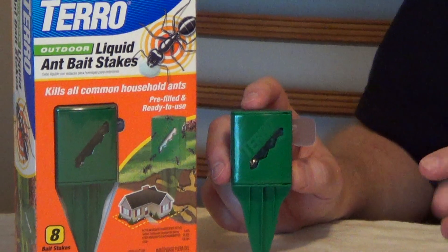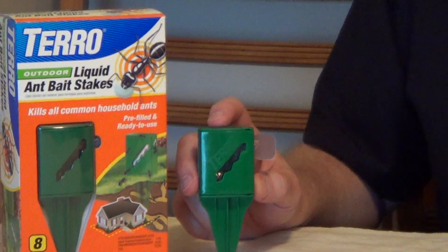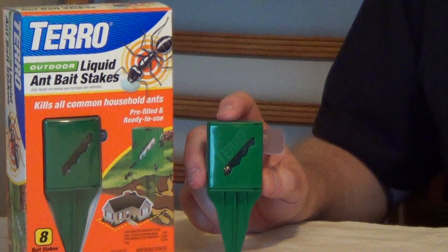Because ants are a social insect, they're going to take this bait, bring it back, and distribute it to the other ants — so not only are you going to kill the ants you see, but the entire colony.